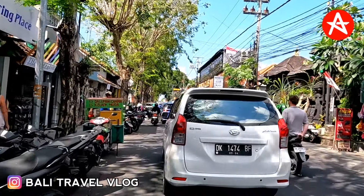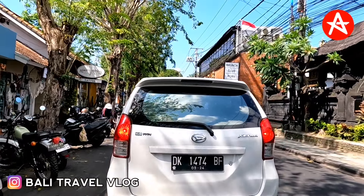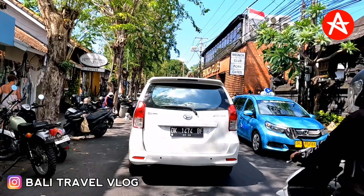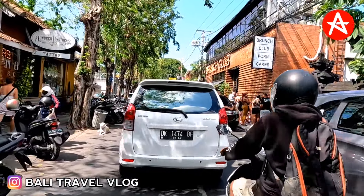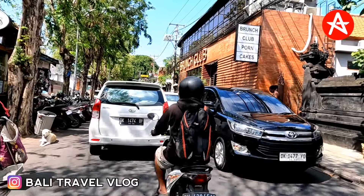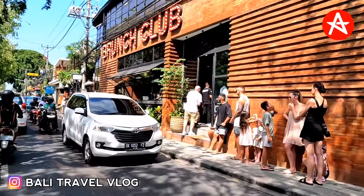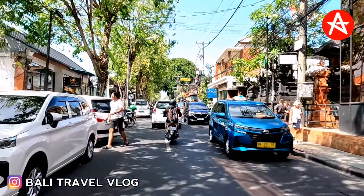On Raya Legian Street there is Brunch Club, which is very famous and usually always busy. You can see people doing breakfast there — oh yeah, they're so busy at Brunch Club! So cute, wow, so cute.